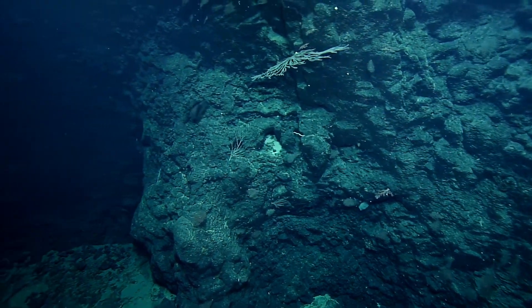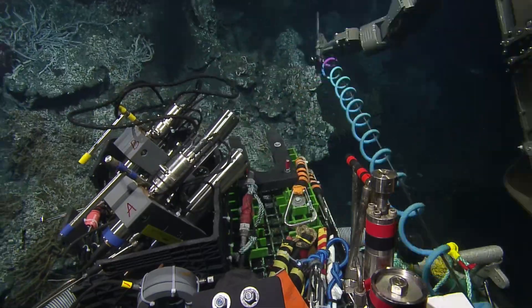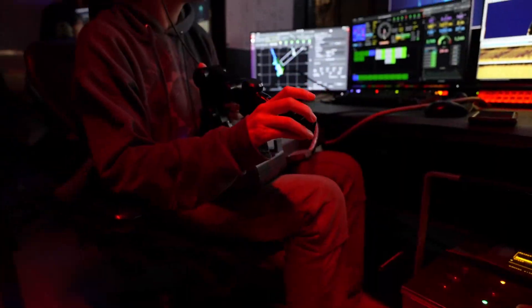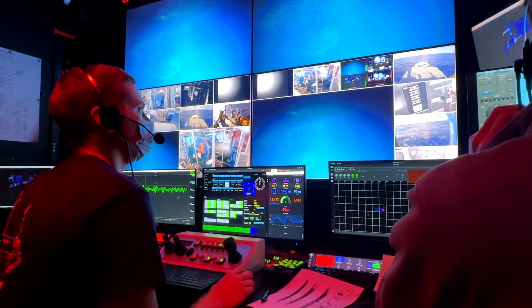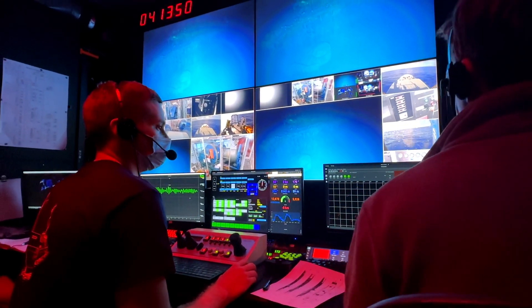Pilots work to fly the ROVs, gathering high-quality video and use the manipulator arms to selectively sample the seafloor. As a pilot, we're constantly doing system checks and using remote controls and multiple data feeds to show how the vehicles are moving in relation to each other, the ship, and the seafloor.